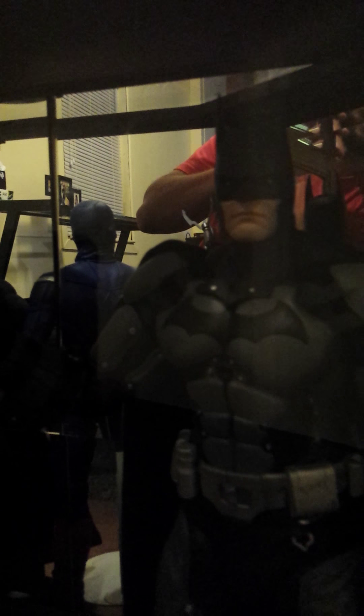Here's my Arkham Batman. Got a better view of him — yeah, like this one a lot too. They did a pretty good job on this one.